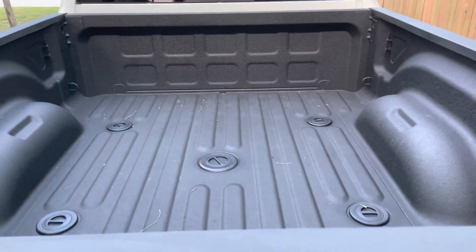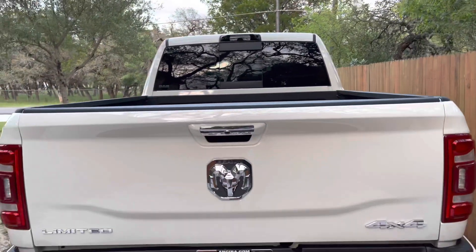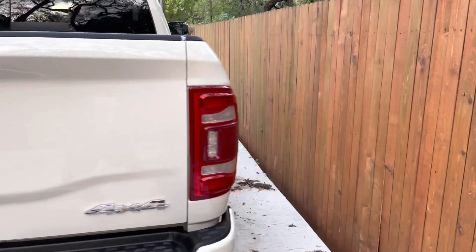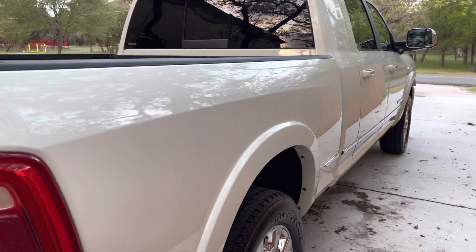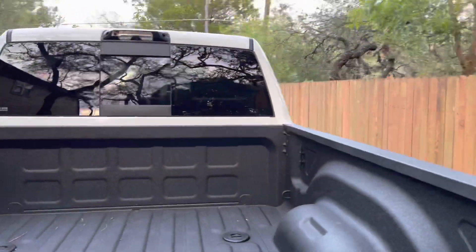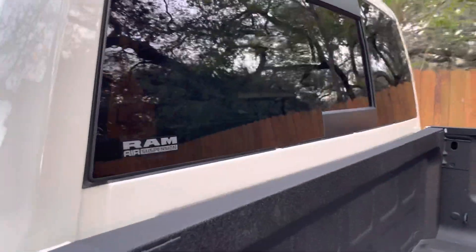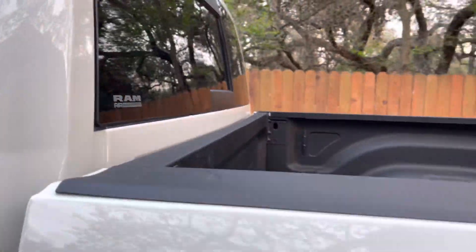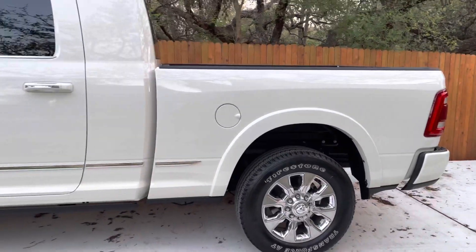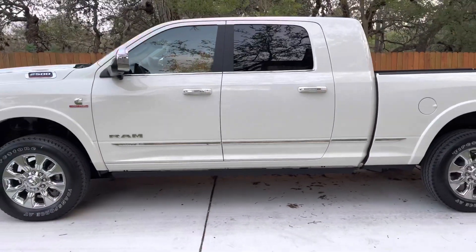I took it out to Barnwell Recreation Park up in east Texas and had a lot of fun with it there. But again, this video is focusing on my 2021 2500 Mega Cab. This model also has the RAM air suspension, which is a nice creature comfort I was missing with the Power Wagon. It just got old climbing into that thing — I'm getting old — so this is much better.